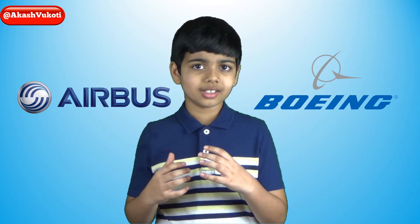Hello friends, I'm Akash. Have you ever traveled in an airplane? If so, what company made it? Was it made by Airbus or Boeing? Next time when you fly in an airplane, make notice of which company it was made by.